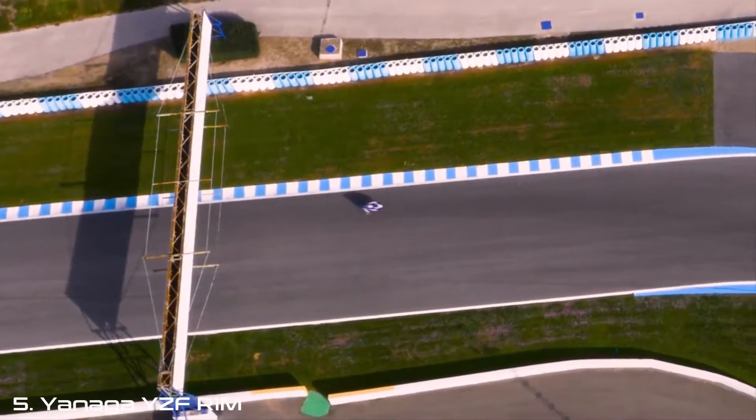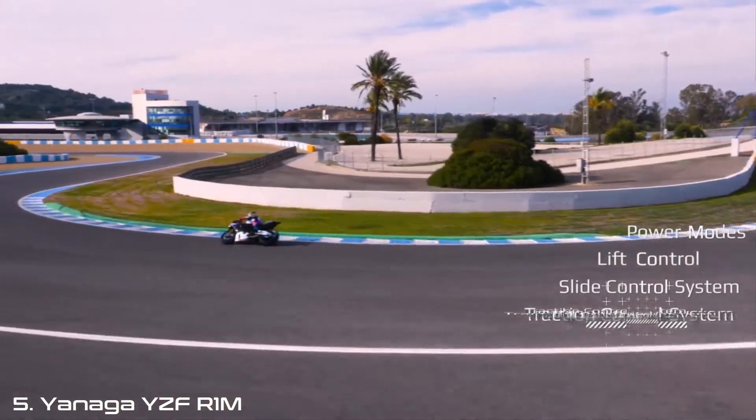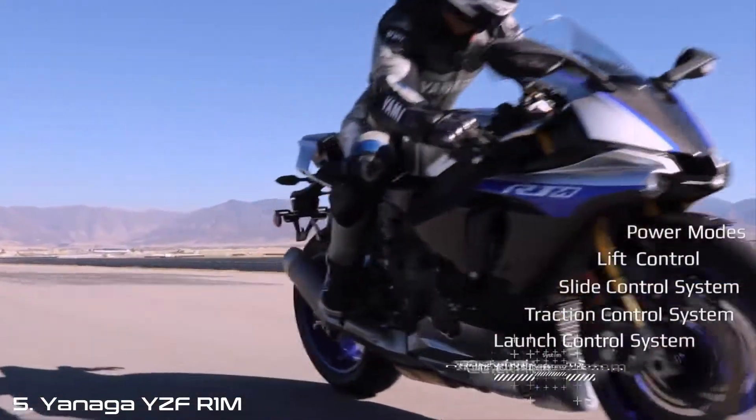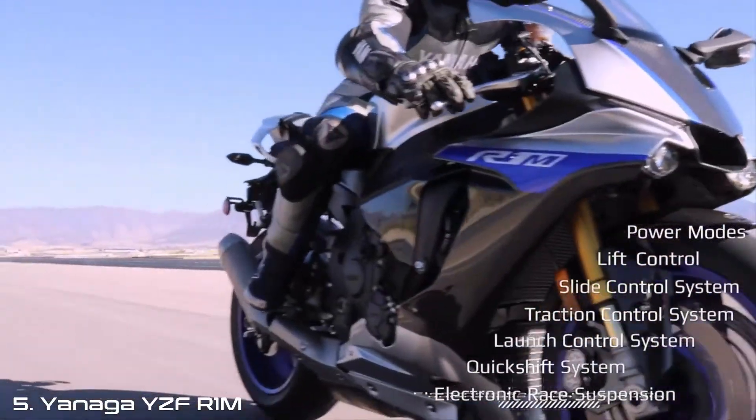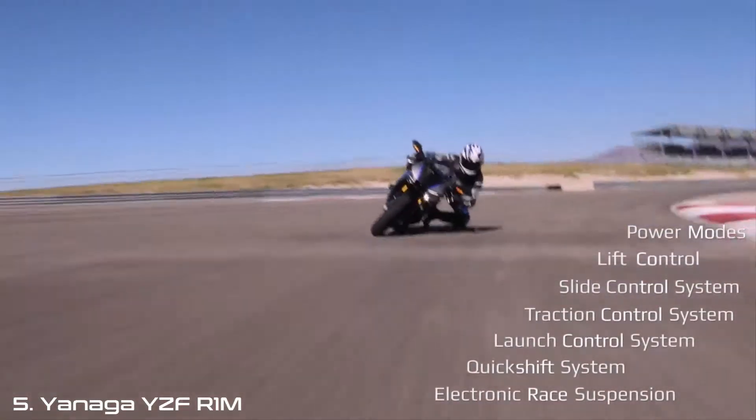We will explain clearly the variable inputs for power, lift control, slide control, traction control, launch control, quick shifter and electronic race suspension to ensure you get the most from your machine.